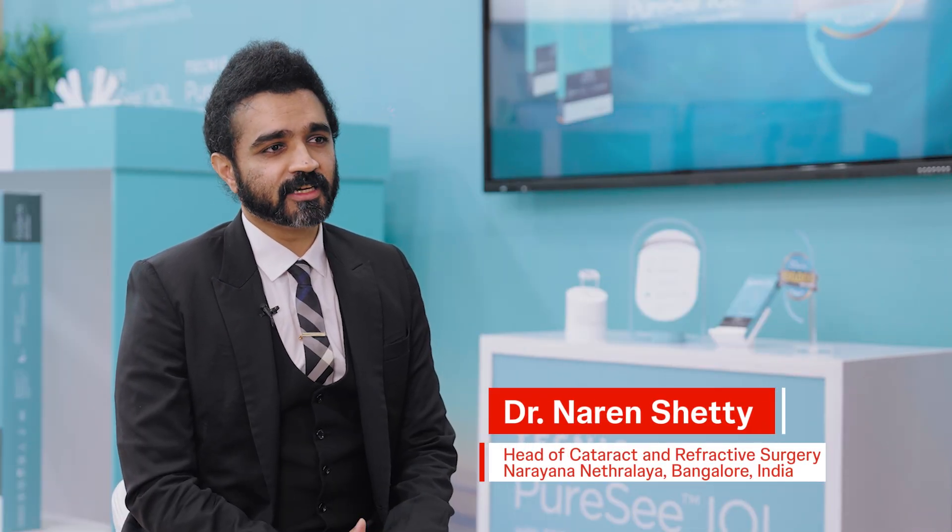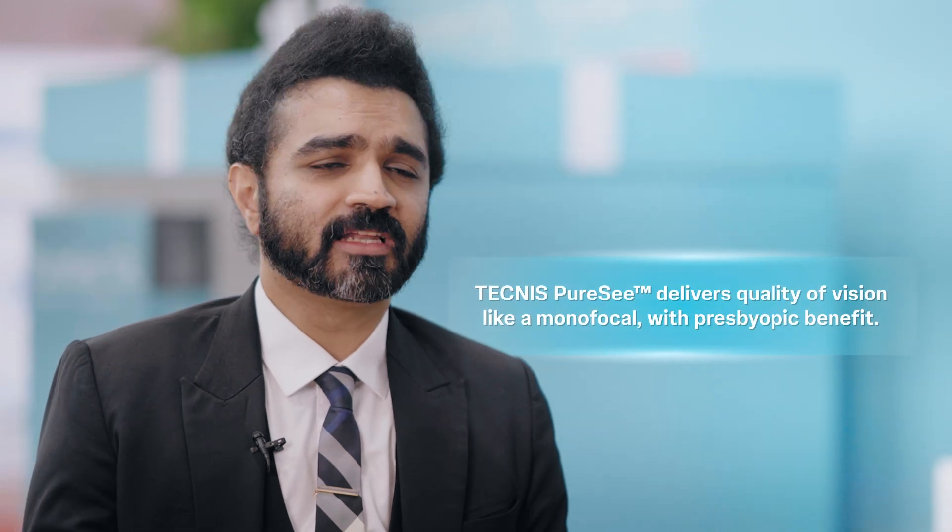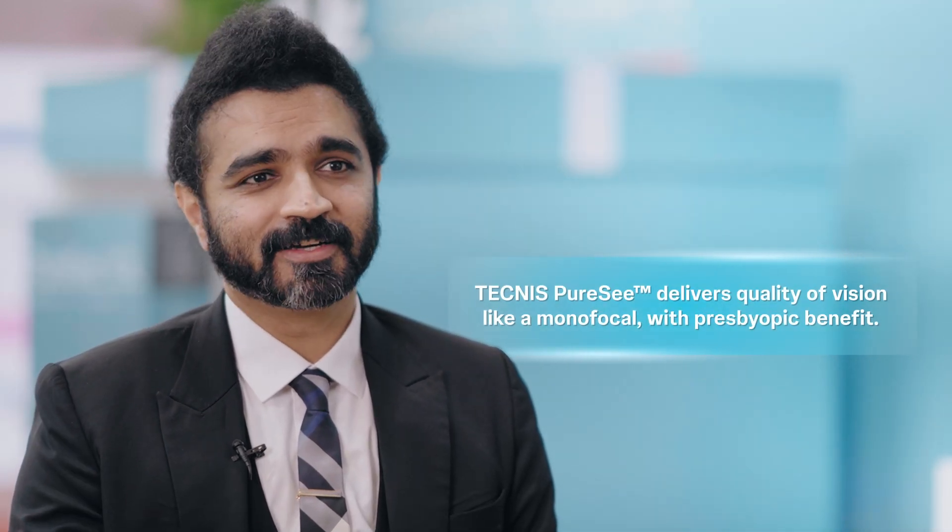I have been one of the first doctors using the POC in India. We have done more than 70 cases now. The initial experience has been fantastic — the quality of vision patients are having is almost like a monofocal IOL but with the presbyopic benefit. That is the beauty of the lens and we've been enjoying using the POC.